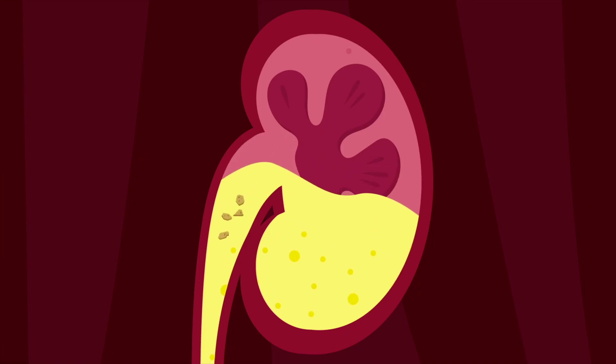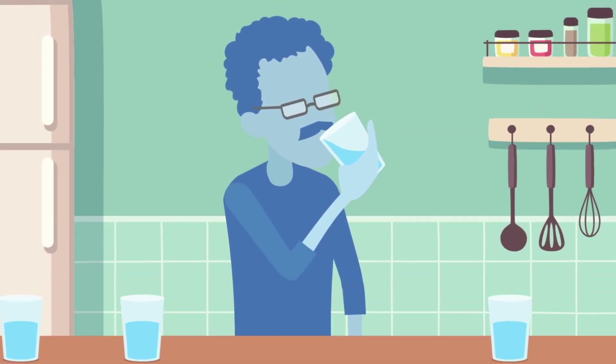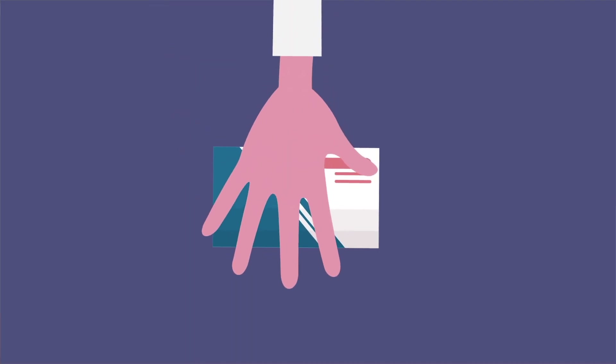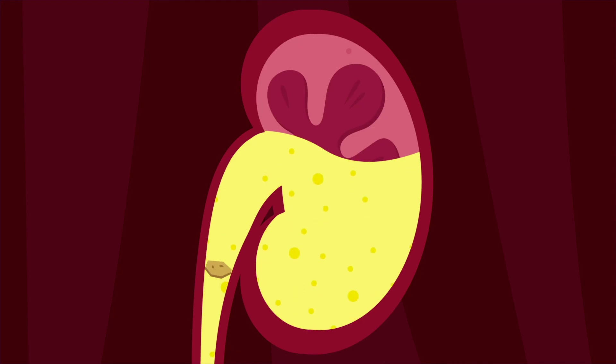Most small stones will pass without any procedures. Drink two to three liters of water every day to help dilute the urine. Take pain medicines as advised by your doctor to ease the pain. Doctors may also give medicines that help relax the ureter and make it easier to pass the stone, or medicines that help dissolve the stone. It may take three to five days to pass a stone.